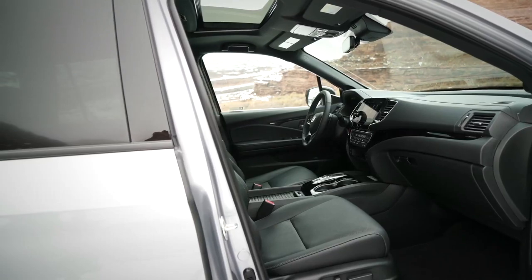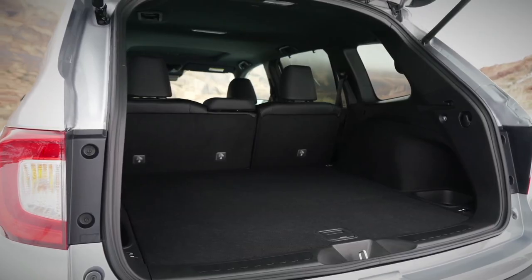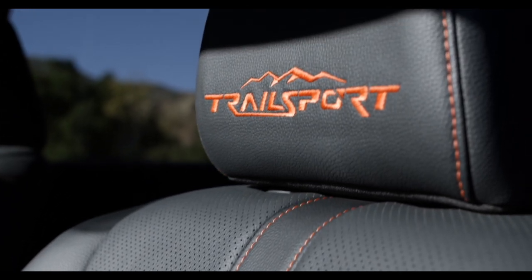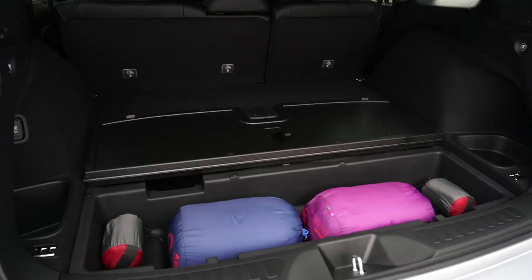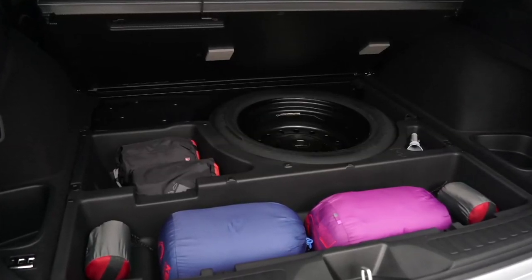First off, the Passport is spacious and comfortable, providing ample room for both passengers and cargo. With an impressive amount of legroom and headroom, even the tallest of passengers will feel at ease during long rides. And with over 50 cubic feet of cargo space in the rear, you can pack up all your gear for a family camping trip without having to worry about leaving anything behind.